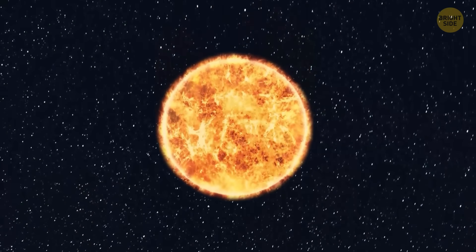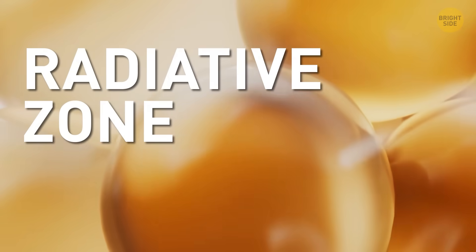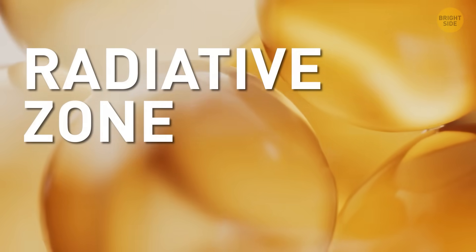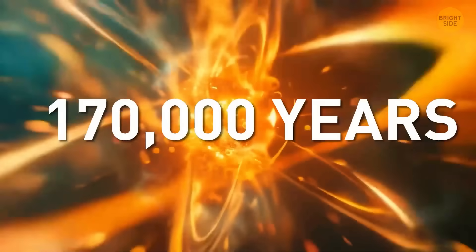Then comes the convective zone, where hot plasma is floating up in bubbly chunks. Next, the radiative zone. This part's like molasses, made of light. It takes 170,000 years for energy to crawl through here.